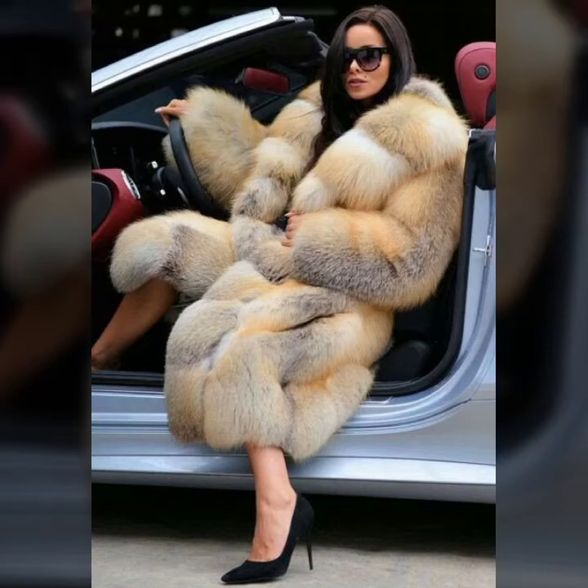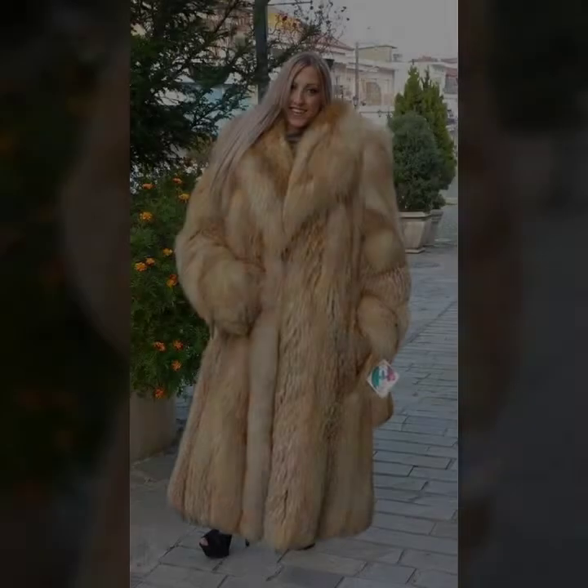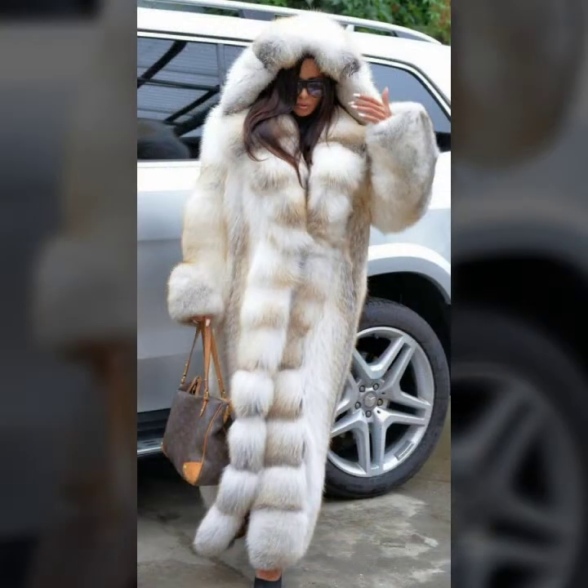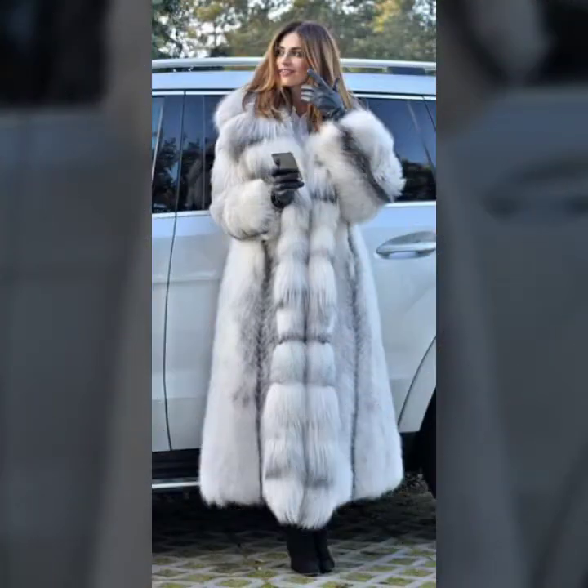Hello everyone, welcome back to my YouTube channel Asya Fashion Vlog. How are you? I hope you are fine and doing well. This is me, Asya, and today I will show you in this video very attractive and latest designs ideas of fur coat for girls and women, and this collection is a trendy, latest collection with 2022 designs ideas.